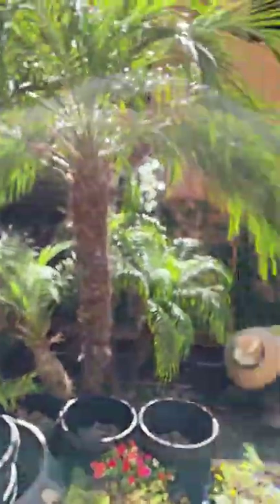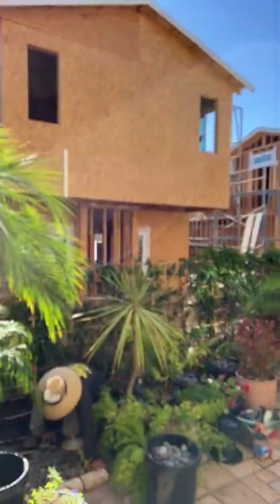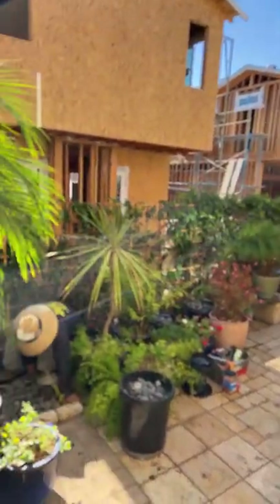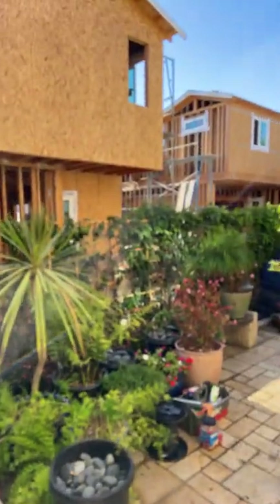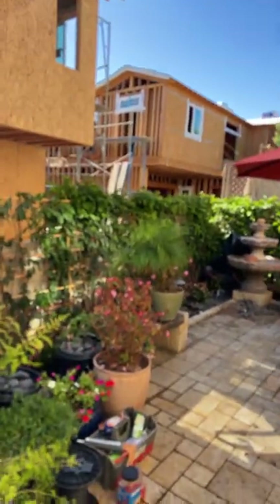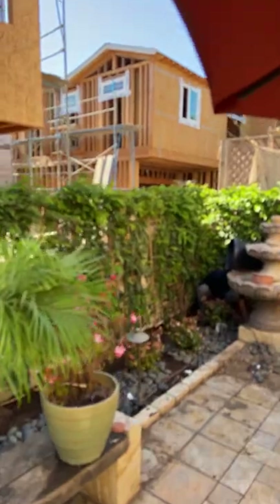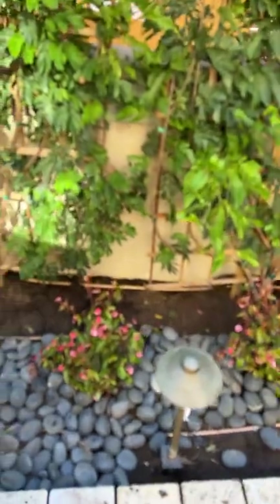I've taken pictures of other places where we've used the Calliandras. What's nice is they can grow in sun or shade. They're extremely drought-tolerant — they pretty much live on rainwater once established. They have a pretty red flower that looks like a red sea urchin that hummingbirds love. They also act as a sound buffer to all the loud sounds of the building going on here.